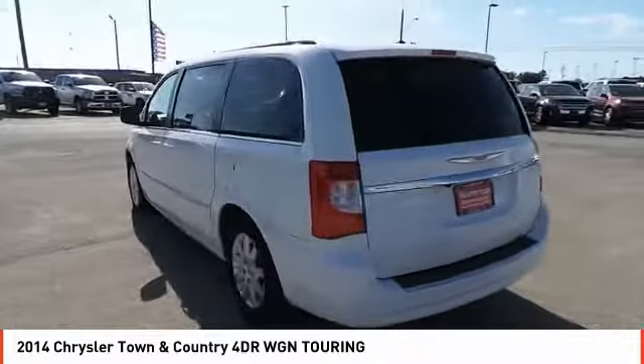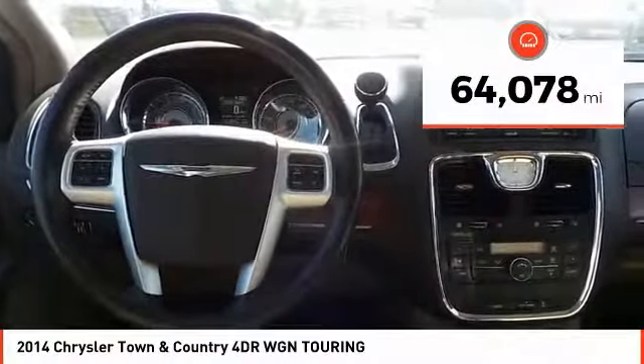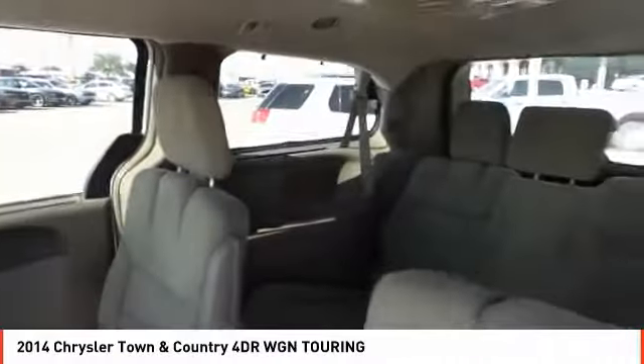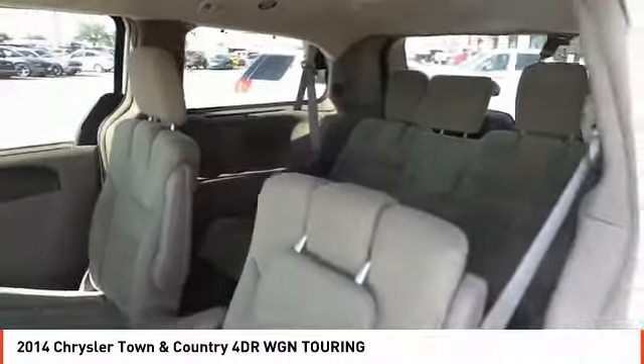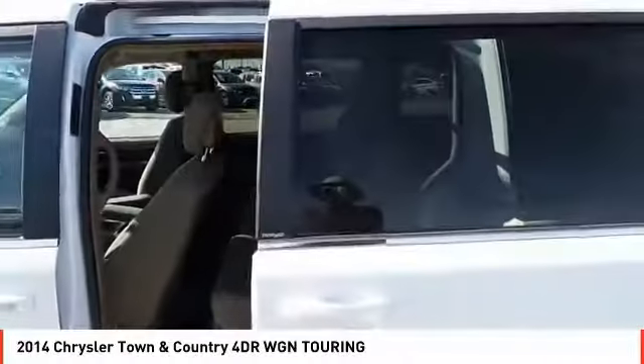Or the innovative Swivel and Go seating. This vehicle has less than 65,000 miles. Here are some of this vehicle's great options: power driver's seat, navigation system, power passenger seat, backup camera, anti-lock brakes, traction control, air conditioning, driver airbag, passenger airbag, and Bluetooth. Drive away with a great deal on this vehicle — call or stop in today.